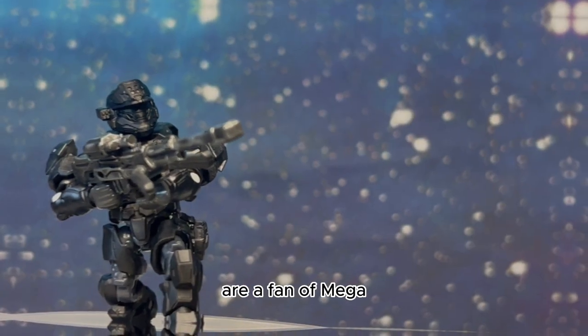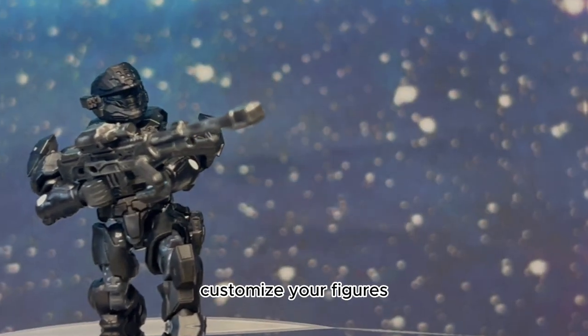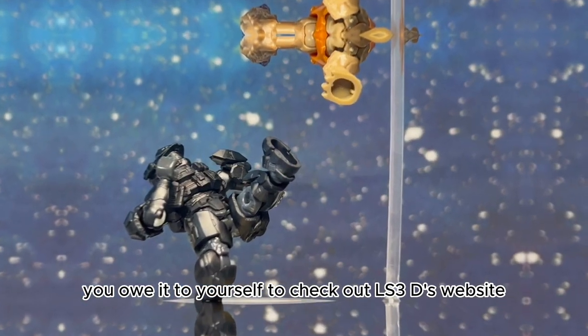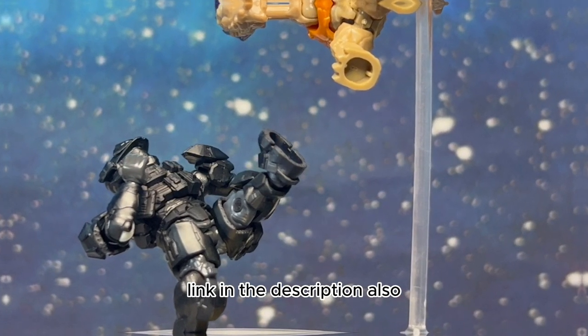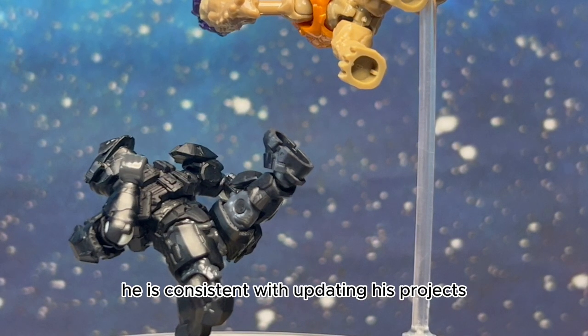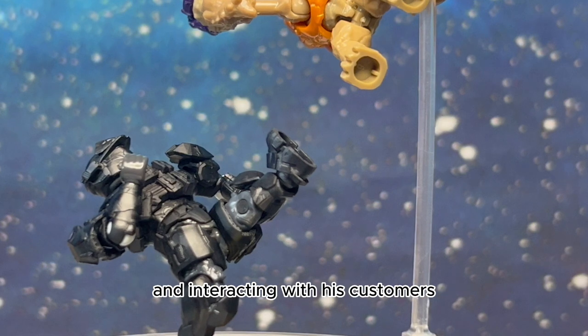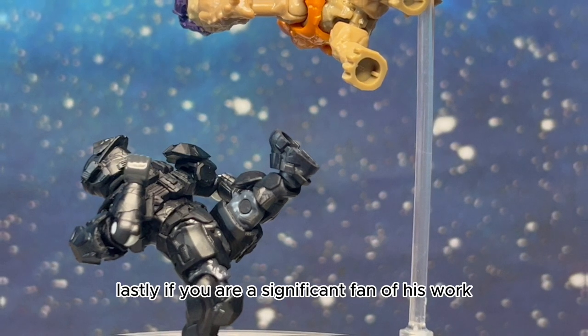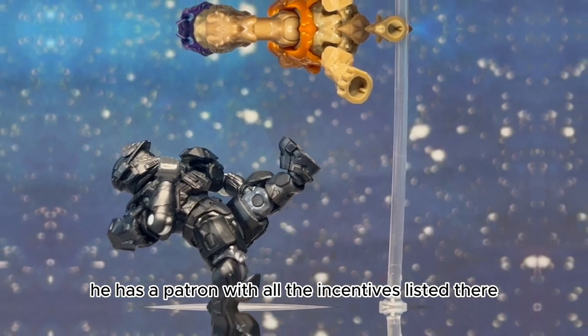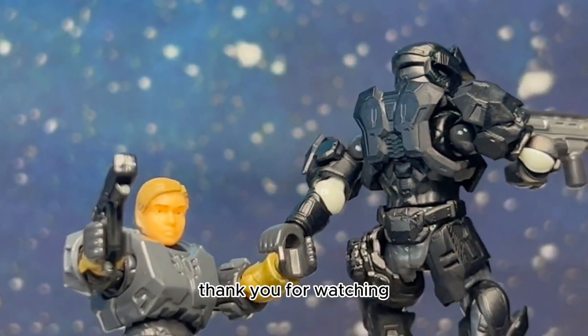If you collect Halo products, are a fan of Mega, customize your figures, or found any of this showcase interesting, you owe it to yourself to check out LS3D's website — link in the description. Also head on over to his Instagram and give him a follow. He is consistent with updating his projects and interacting with his customers. Lastly, if you are a significant fan of his work, he has a Patreon with all the incentives listed there.